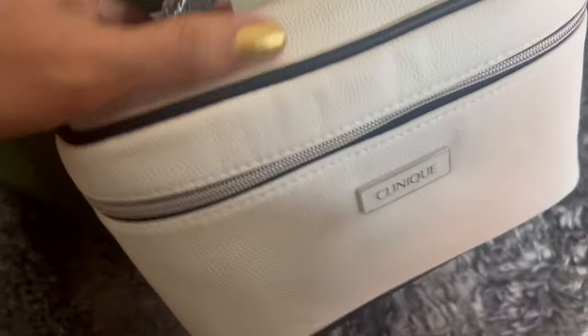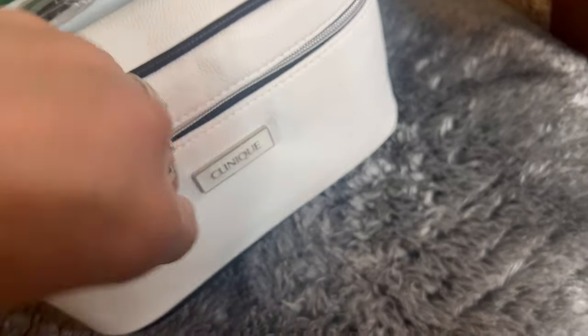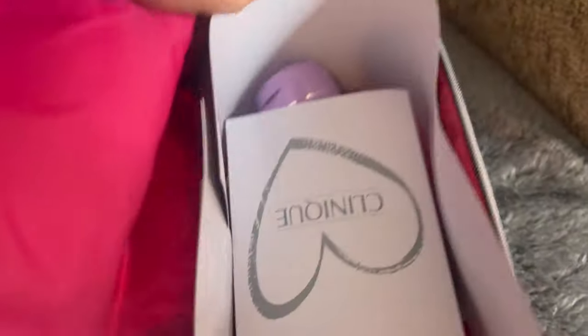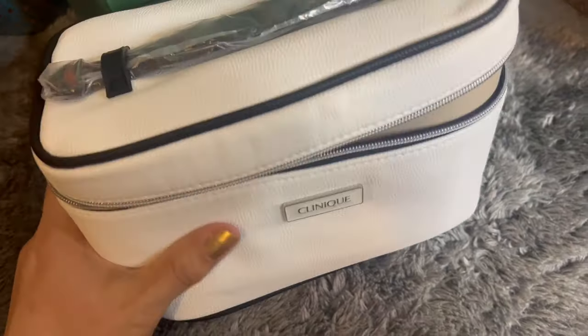Let's have a look at what's in this giveaway gift set. It's a nice white bag and I really like the texture — you can actually wear it when you're going out or use it as a toiletries bag.